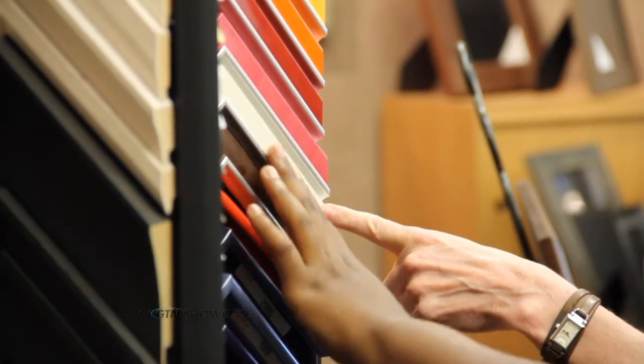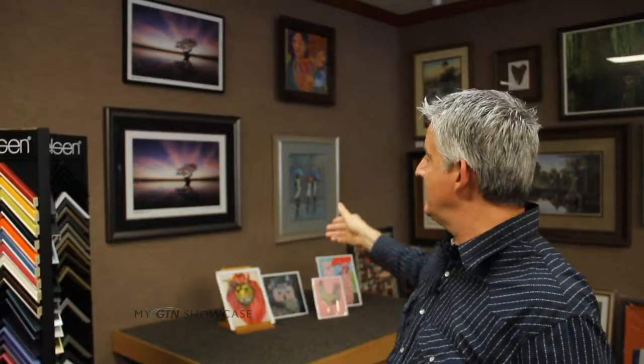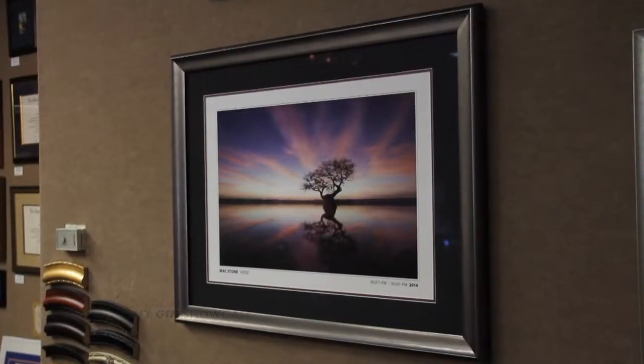You know how you frame that piece of art or that piece of memorabilia? It's so very, very important. It really changes the impact of the piece. You can go with something more simple or with something more high-end — that's really amazing.